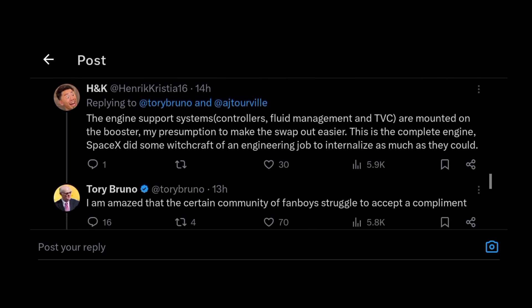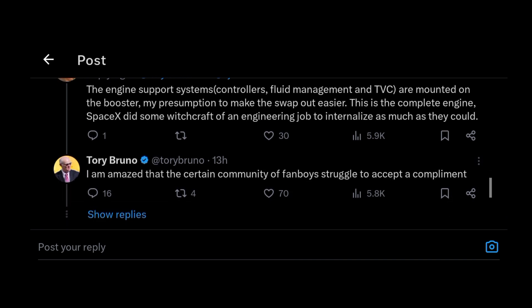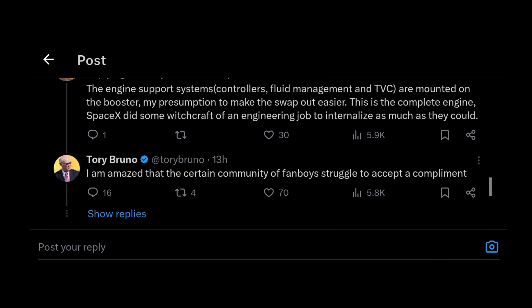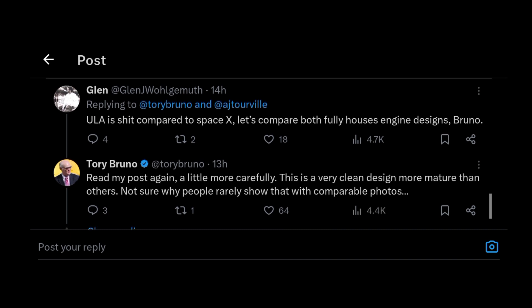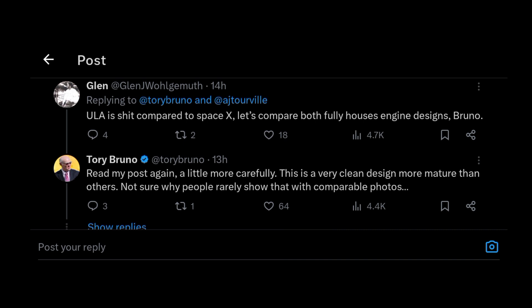Raptor version 3 is going to be awesome. Everyone's mind is just blown by how simplified it looks, with the stats, the thrust, the ISP — it's just too much, even for me to handle. That exchange between Tory Bruno and the community was so funny, I just had to bring it in.